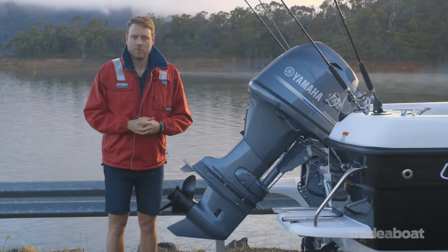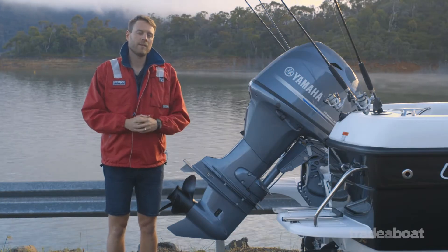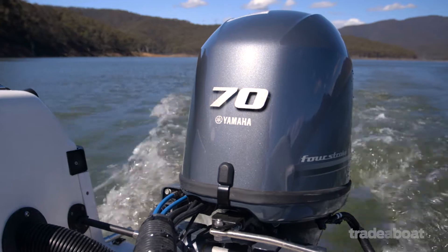Yamaha's F70 four-stroke is a top performer in its class, even though it's been out for a few years now.